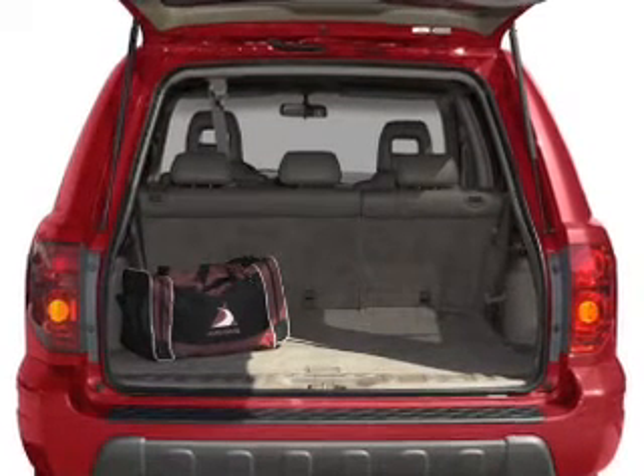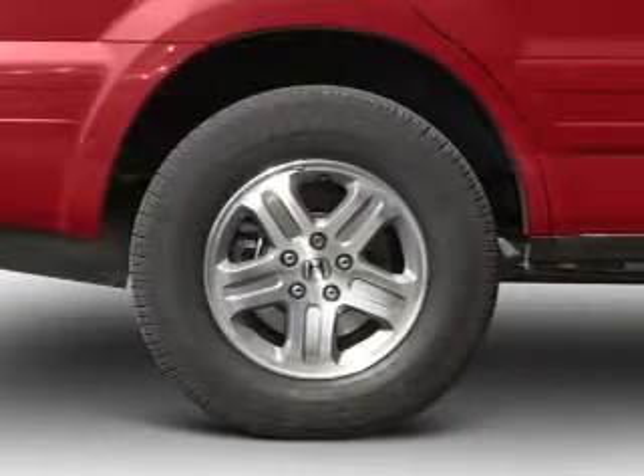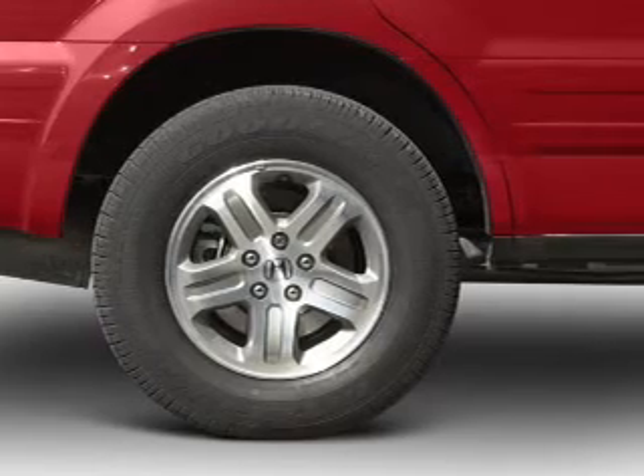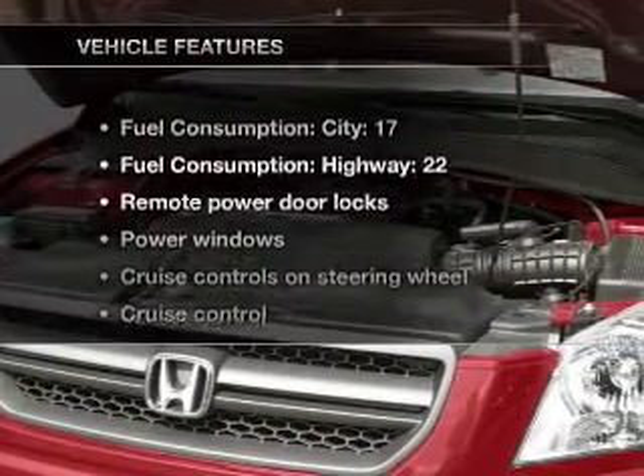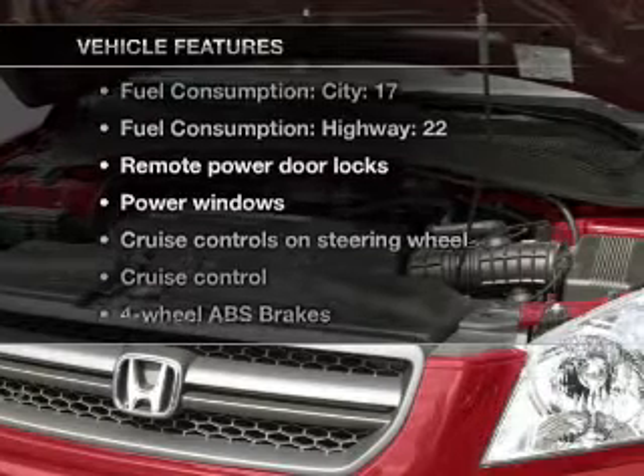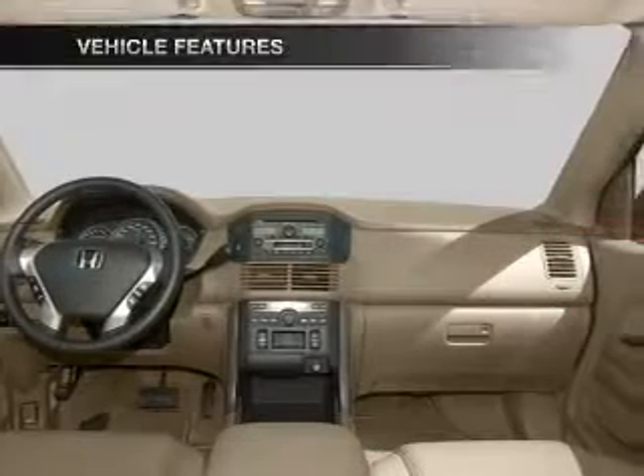The anti-lock braking system will help deliver you safely to your destination. Heated seats are a desirable comfort feature. The sunroof lets fresh air in. And with these notable features, you won't want to miss out on the opportunity to own this amazing ride.